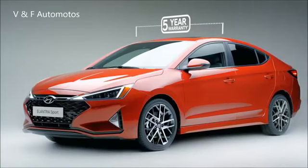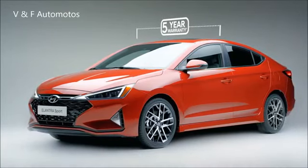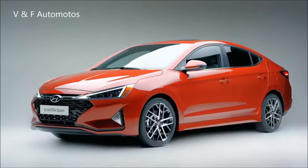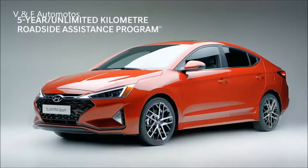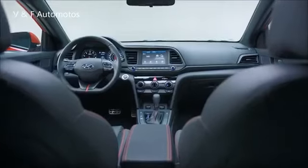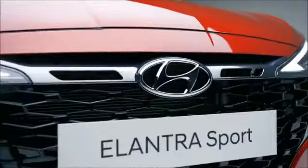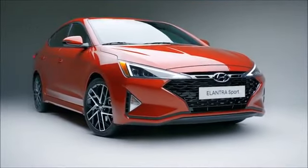Drive with confidence, knowing you're covered with our 5-year, 100,000 km comprehensive warranty. Our 5-year, unlimited-kilometer roadside assistance program is also available 24-7. If you're looking for a drive fueled with performance and style, look no further than the Hyundai Elantra Sport.